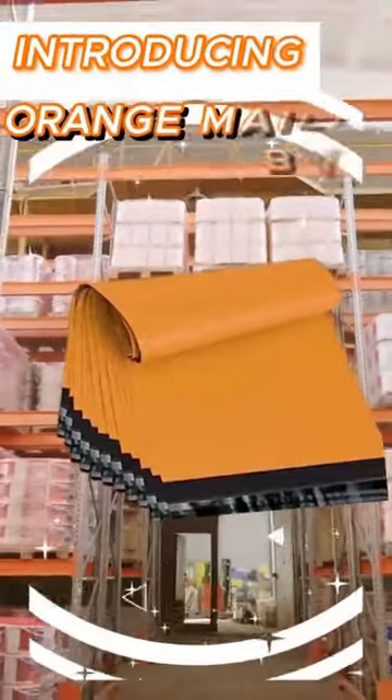Introducing Orange Mailing Bag. These polymailers have a strong seal and are tamper-proof. These shipping bags are durable and waterproof.